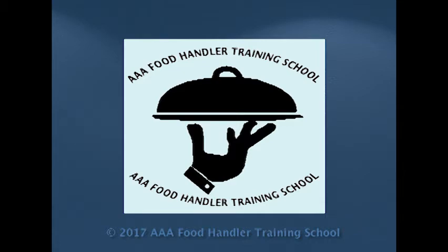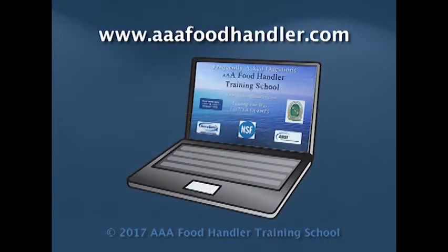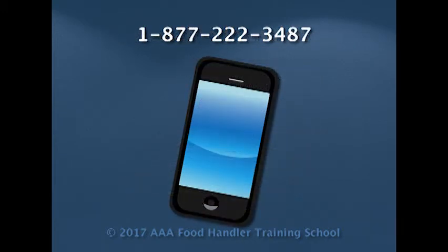We invite you to visit www.aaafoodhandler.com where you'll find our Frequently Asked Questions page, which lists answers to some of the most often asked questions. Or call us toll-free at 1-877-222-3487.